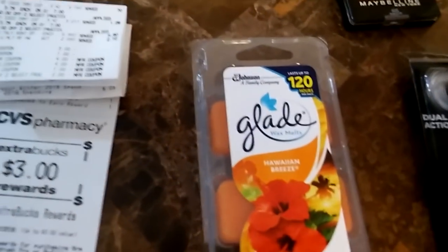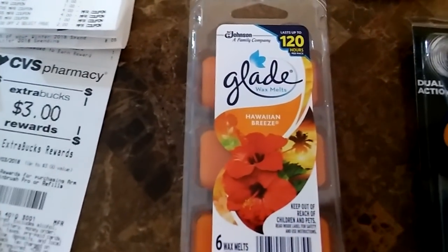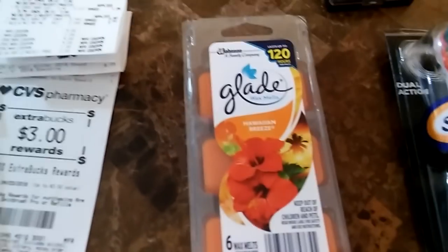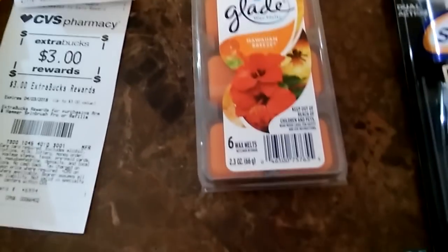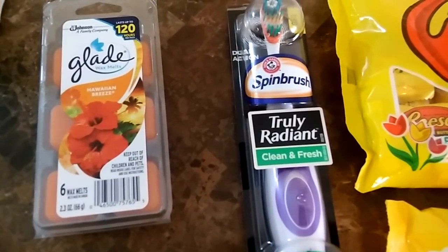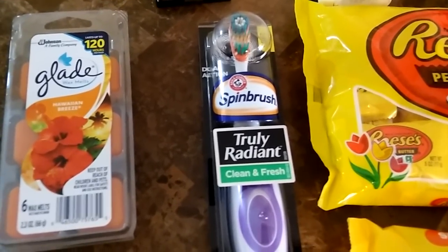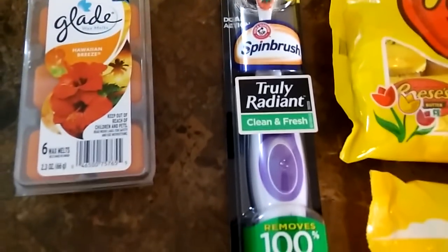The Glade here was something I just threw in at the end because it was on clearance for about two dollars — I didn't want to waste my Extra Care book, so I used it to cover the remaining total. The Spin Brush here is on sale for $5.99 and I had a one dollar off coupon, so I paid $4.99 and got back a three dollar Extra Care book, making it $1.99.